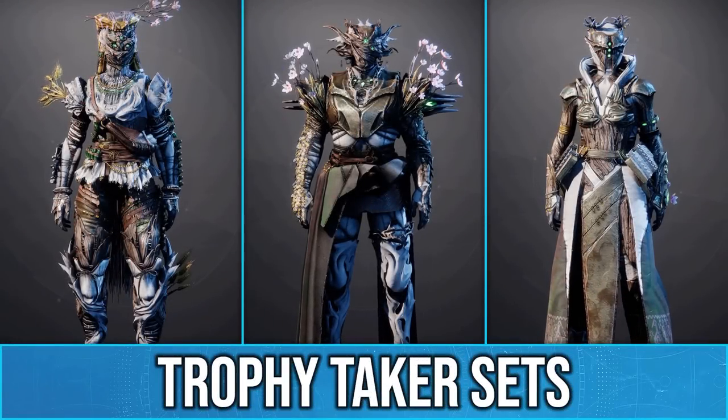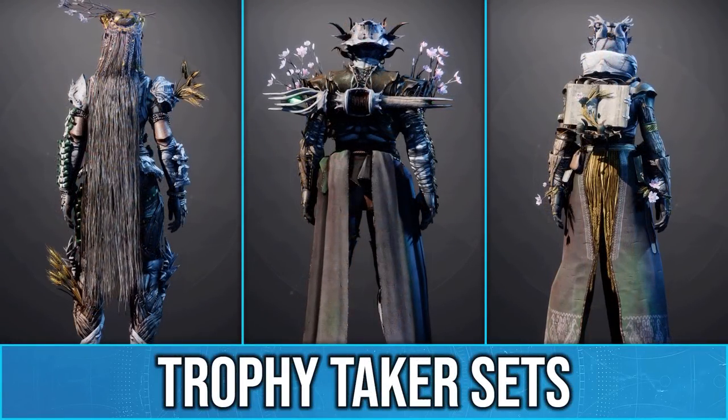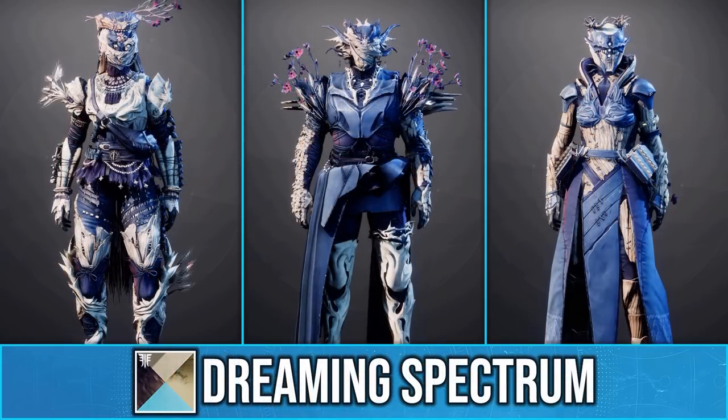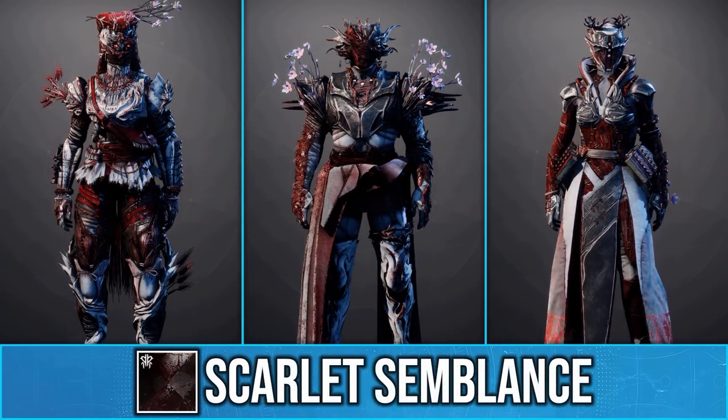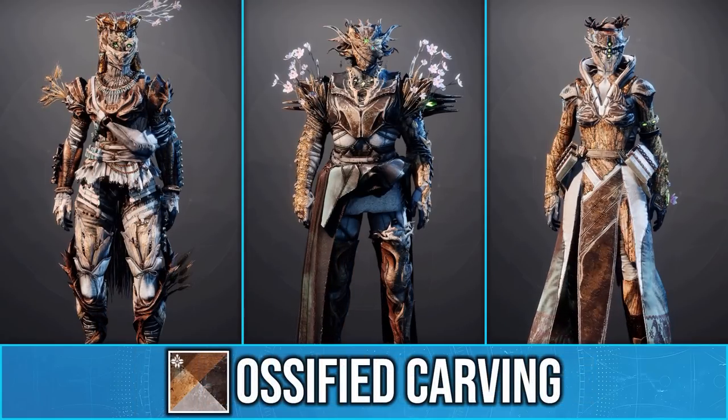Today I'm going to be showing you all the new seasonal ornaments from the Season of the Witch pass. You can see that these sets go with this tree design with the bark texture and have these plants branching out to parts of the armor.